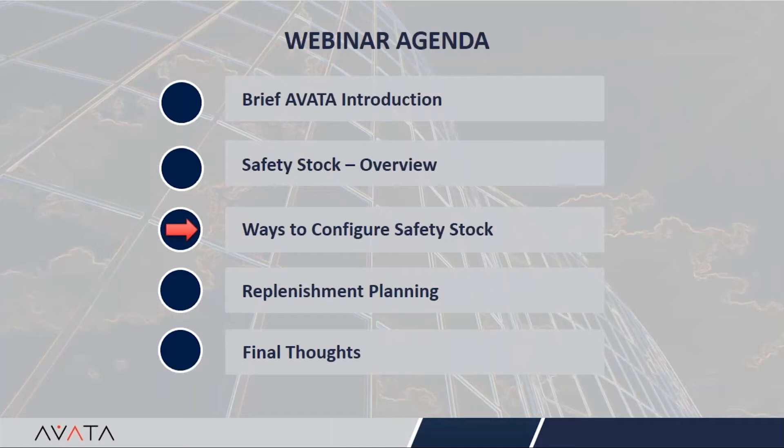There are several ways to configure safety stock — from basic to complex. We are going to discuss different flavors using a case study. I would now like to invite Ann Nguyen, senior solution architect at Avada, to walk through the case study and different safety stock flavors.